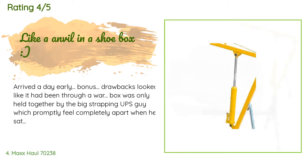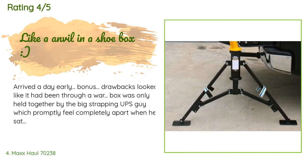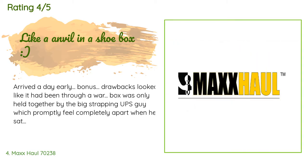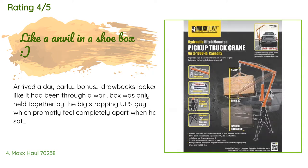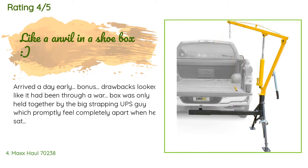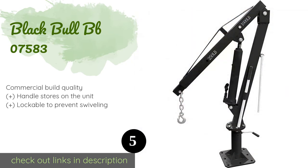A customer said: it arrived a day early, which was a bonus. Drawbacks: the box looked like it had been through a war and was only held together by strapping, which fell completely apart when set down. Some of the mounts were bent but relatively easy to bend back. There were problems with two of the bolt and nut lock washers — the one attaching the boom to the post was about a half inch too long, and the one attaching the long ram jack to the post was about a half inch too short.